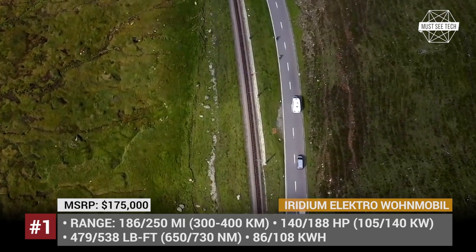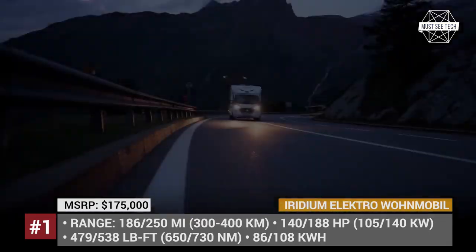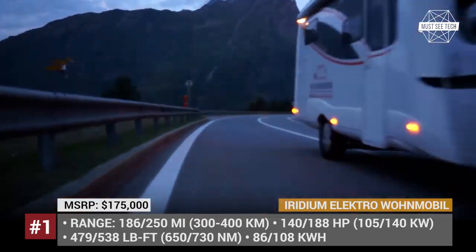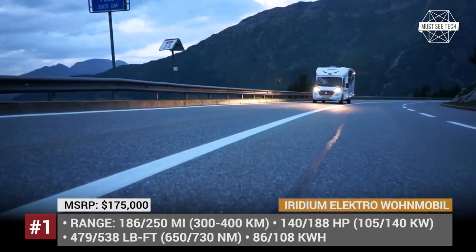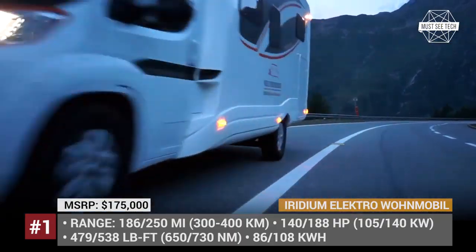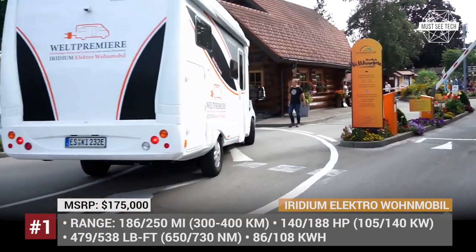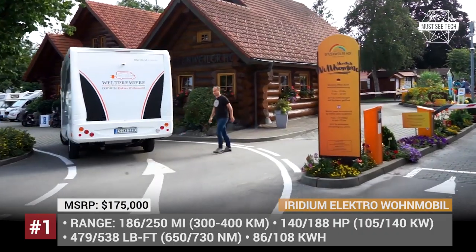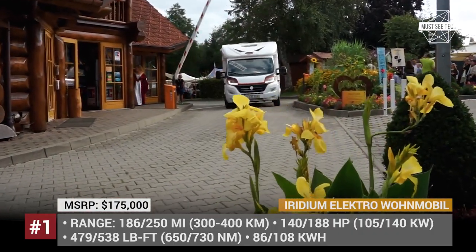The motor output of the Iridium depends on the chosen battery. With the smaller offering, you will get 140 horses and 479 lb-ft of torque, while the larger will get you a 188 HP drivetrain netting 538 lb-ft. The camping box itself comes with plenty of amenities, including a dinette for five, two single beds, a dry bathroom, and a full kitchen.